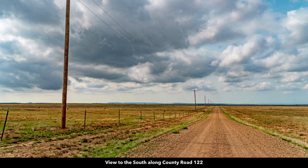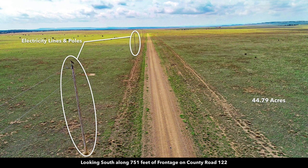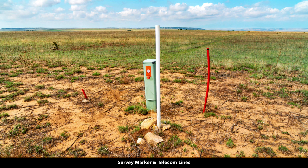There's county road frontage along the entire east boundary of the property — 751 feet of frontage along county road 122. There you can see the electricity lines and poles. This is an aerial photo looking north along county road 122, and now we're looking south. There are also underground telephone and internet lines.